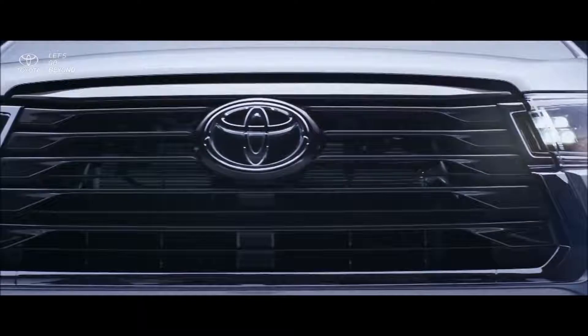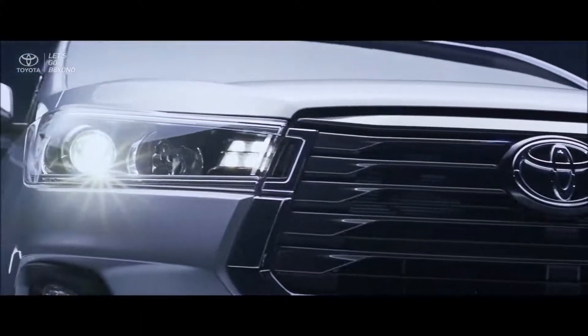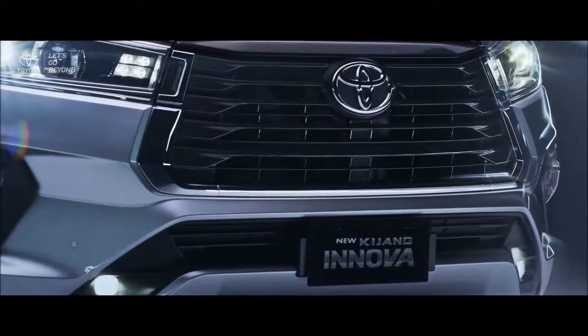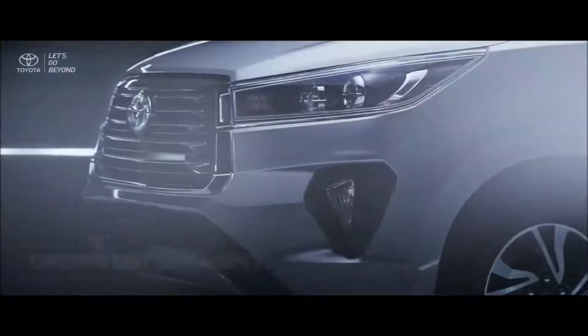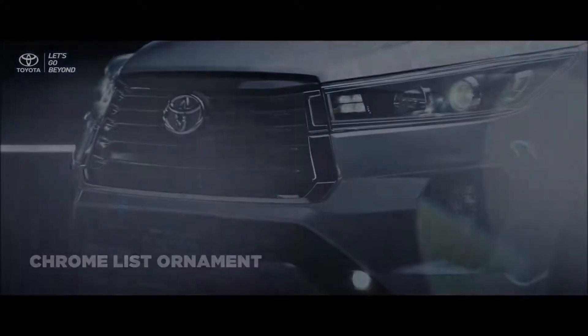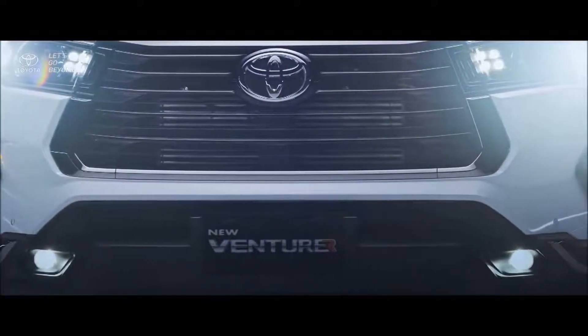Dark gray paint laced with chrome list ornament decorates the new Kijang Innova's elegant front grille. With precision and attention to detail, the new front bumper of the new Kijang Innova is brilliantly furnished with delicate chrome ornament, while a well-formed black solid list coats the new Venturer front bumper.